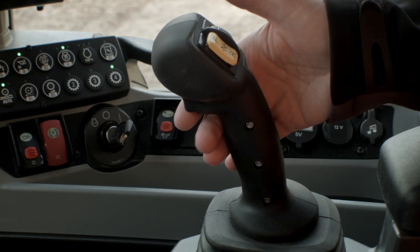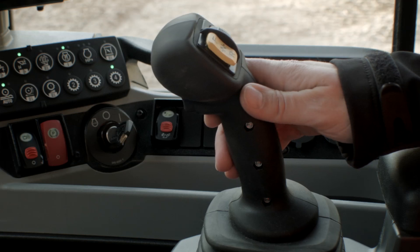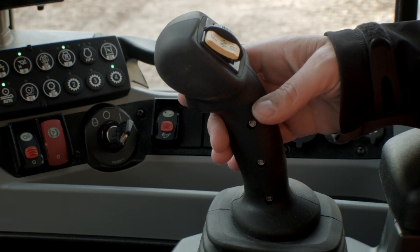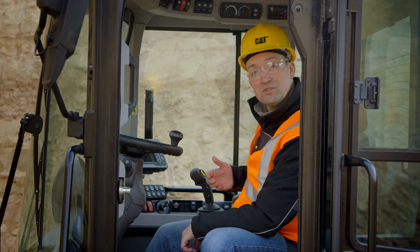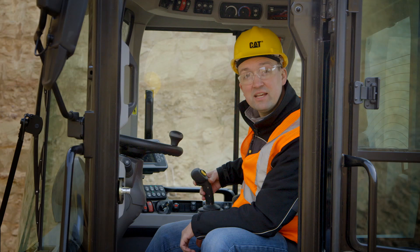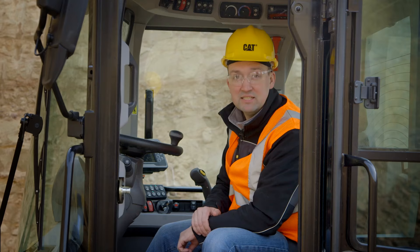The seat-mounted controls are going to bring lift, lower, rack, and dump, as well as directional shifts — forward, neutral, reverse — as well as auxiliary flow control and differential locking axles. All right here at your fingertips to make your work easy.